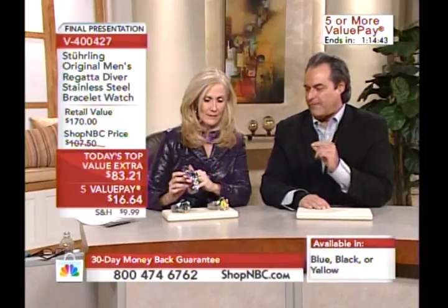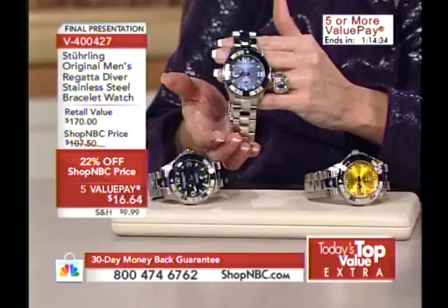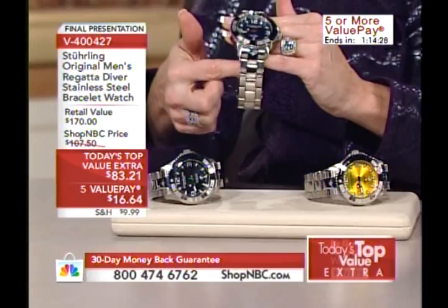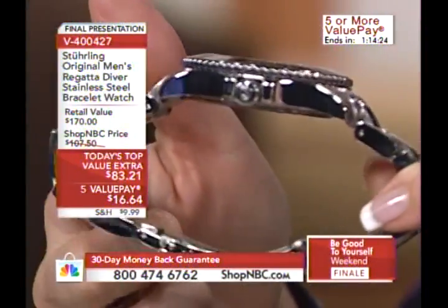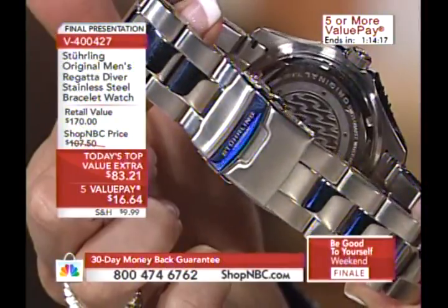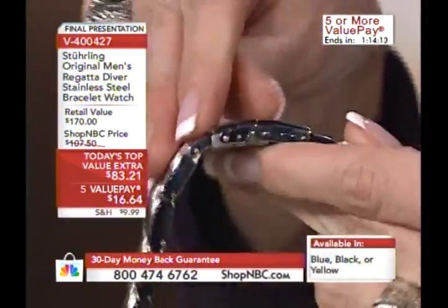Our Regatta Valiant is 50 millimeters, which is very large, as you can see. This is not something for the ladies — this is a very big, beefy watch. The links on the bracelet alone are more than five millimeters, actually closer to six — over five and a half millimeters in thickness. Look at the thickness of this bracelet: solid stainless steel, these are not hollow links. And here's a diver's flip-lock safety clasp with push buttons as well. You would not expect it at this price point.